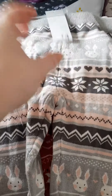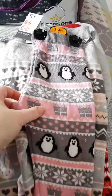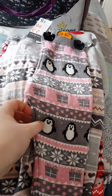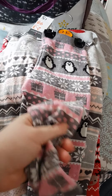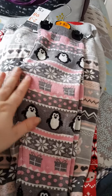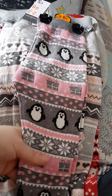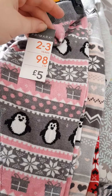Then I got her this pair which I couldn't resist - they were just so cute. They're nice and warm, really soft, not like fleece but kind of knitted. I just love the penguins and presents on them, and they were five pounds.